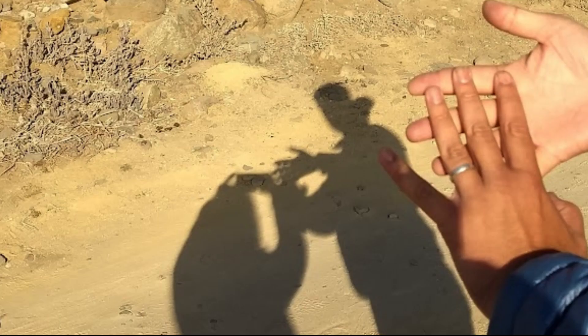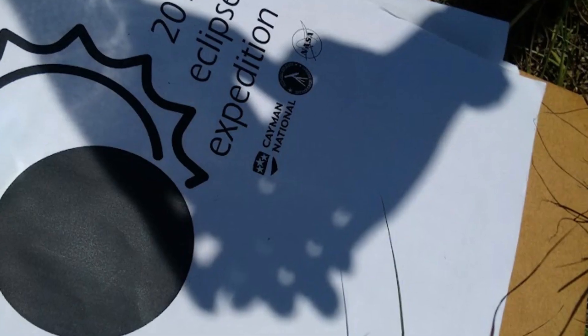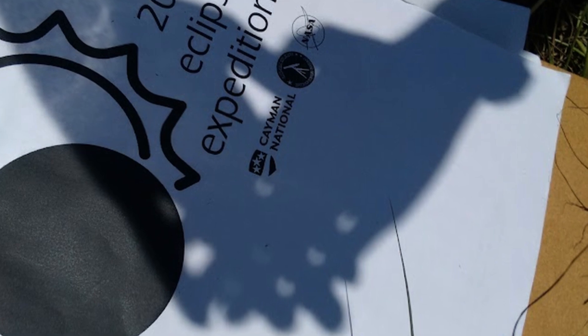It's a pinhole camera effect, and if you don't have any shade trees, you can even just cross your fingers like a little waffle pattern, and where the light goes through between your fingers and hits the ground, it'll also form little crescents. It's pretty cool, and it's a completely safe way to check it out.